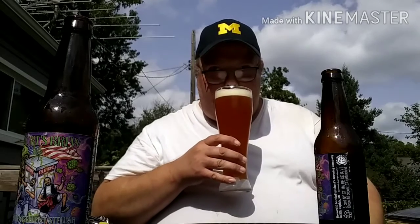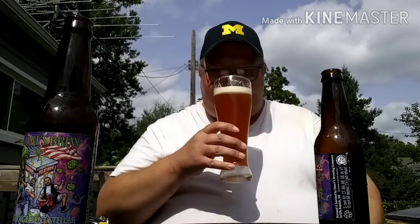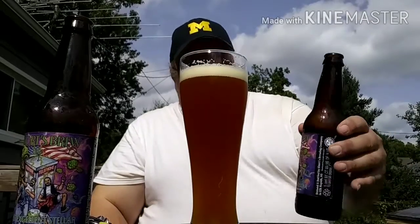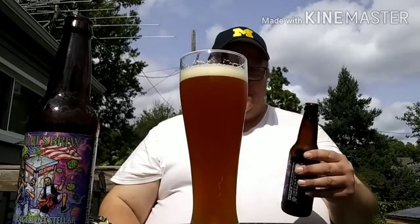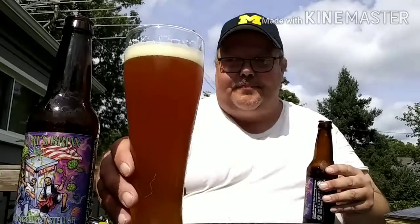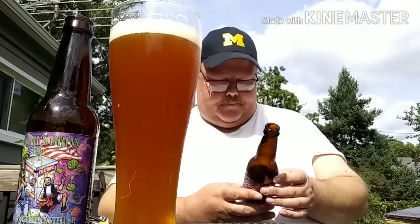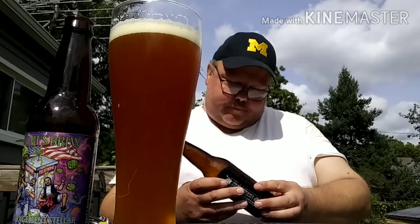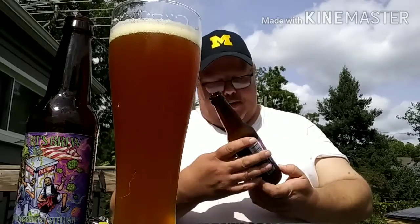Yeah, it smells like IPA. When I first got this and thought about doing it, I thought this was going to taste really crummy. I really did. And so far, I'm not disappointed.